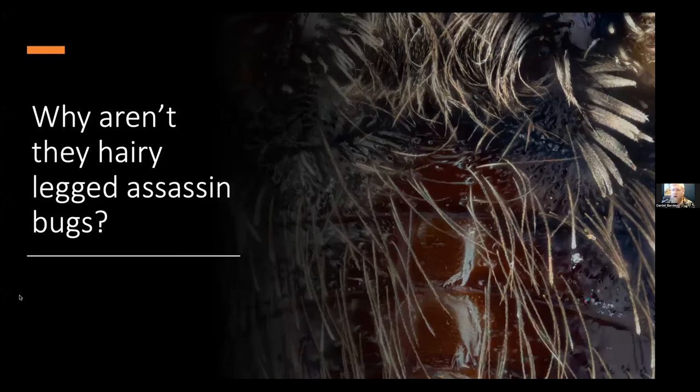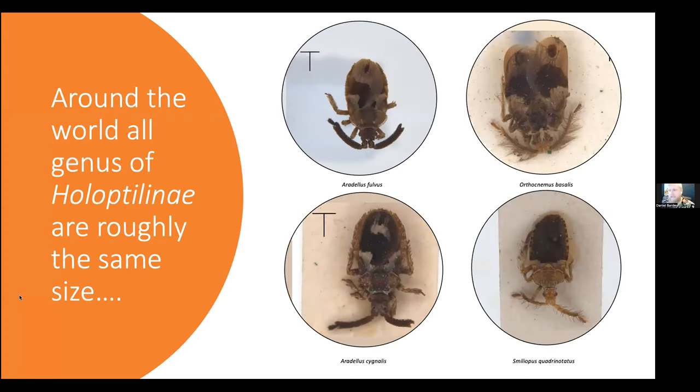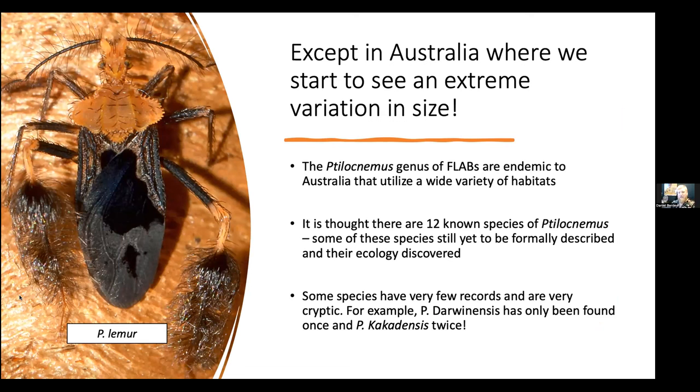You might ask why they aren't called hairy-legged assassin bugs. In this close-up shot from Queensland Museum, you can really see the detail of those hairs — if you zoom in, they resemble tiny little feathers rather than fluffy hairs, hence their name. Around the world, most species of feather-legged assassin bugs tend to be around the same size. We don't see much variation, except when we come to Australia and find the genus Tilosemus, where we see extreme size variation. It has 12 known species, but they're quite cryptic and many haven't been studied — we don't know their ecology or much about where they like to live.